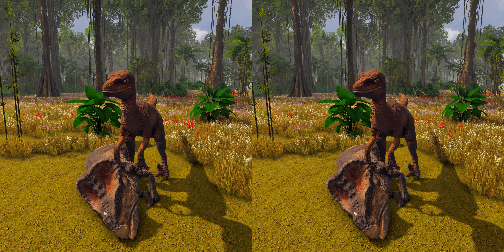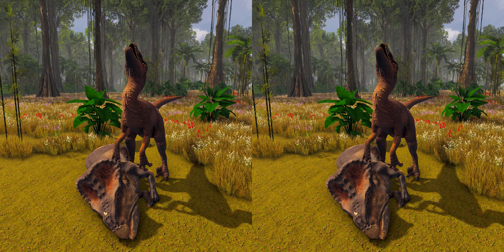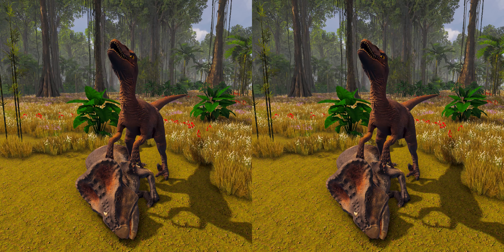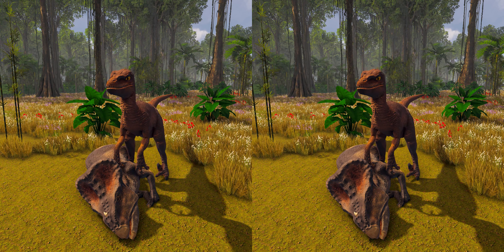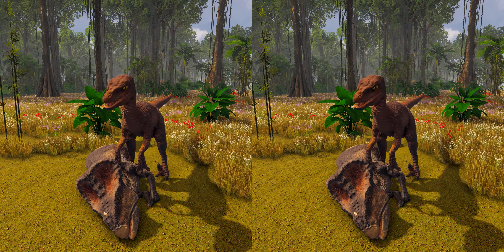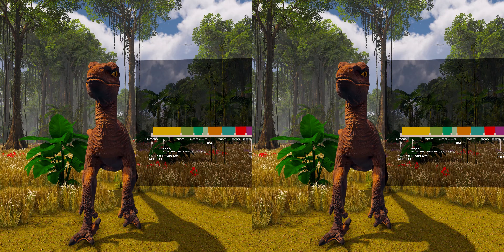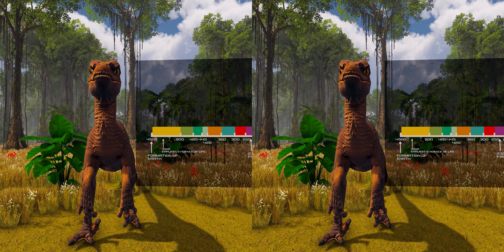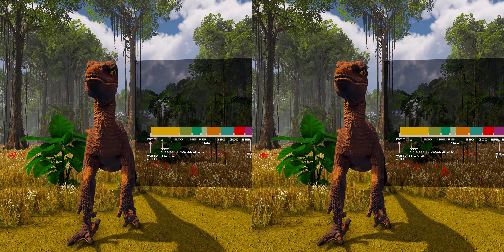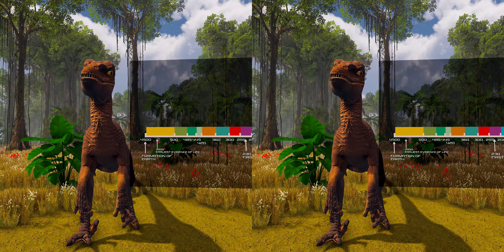Hello, in today's episode we are going to talk about Velociraptor. Velociraptor is a genus of dromaeosaurid theropod dinosaur that lived approximately 75 to 71 million years ago during the latter part of the Cretaceous period.